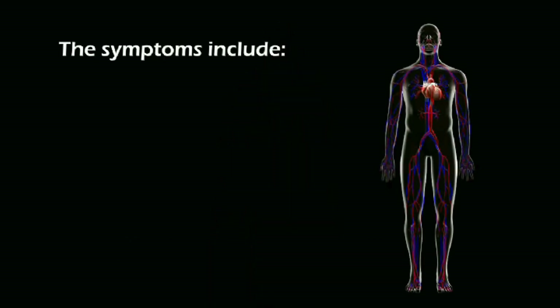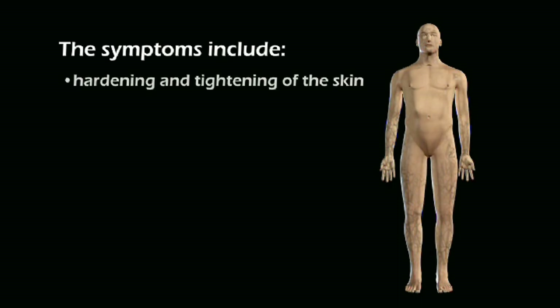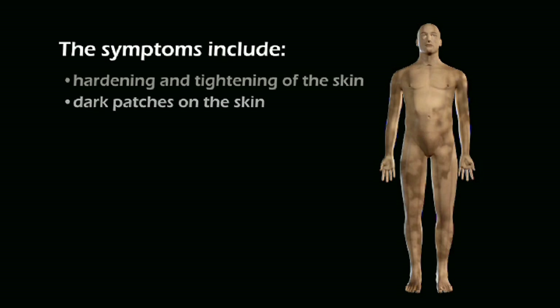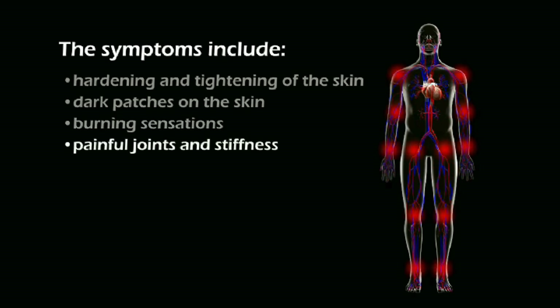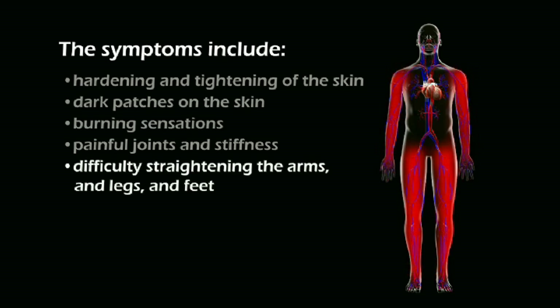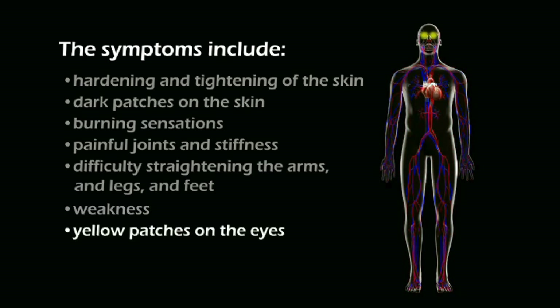The symptoms include hardening and tightening of the skin, dark patches on the skin, burning sensation, painful joints and stiffness, difficulty straightening the arms and legs and feet, weakness, yellow patches on the eyes, and hip pain.